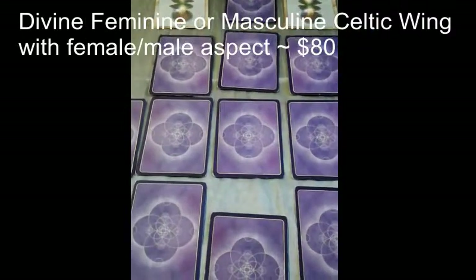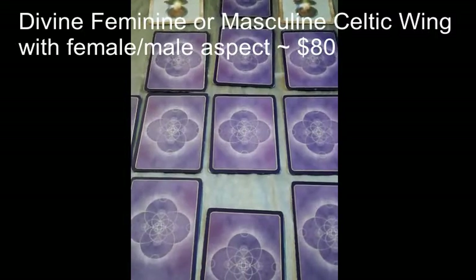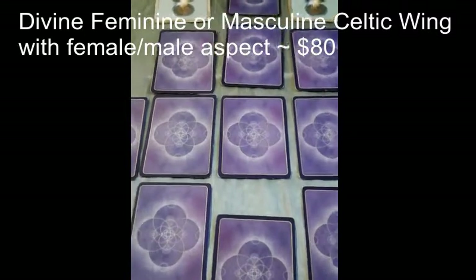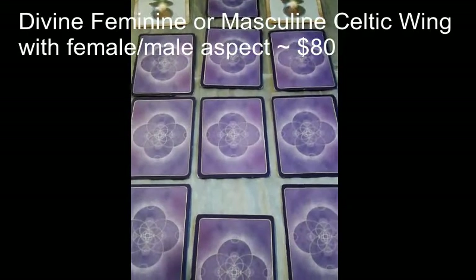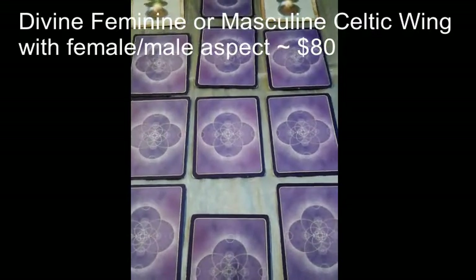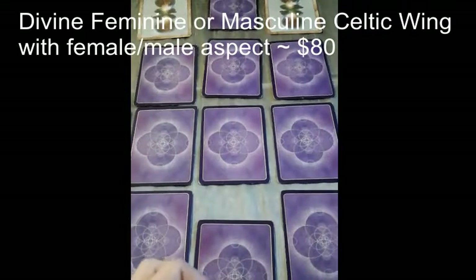This is my Divine Feminine or Masculine reading, at a cost of $80. This reading would be directed towards one aspect, either the feminine or the masculine. For the main energy, I will be using the Celtic Wing Spread.